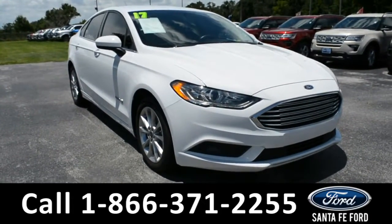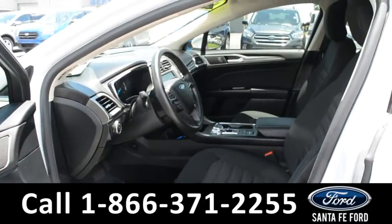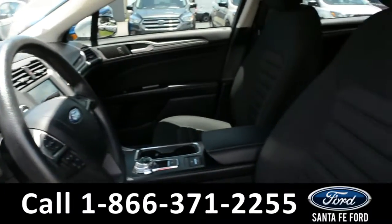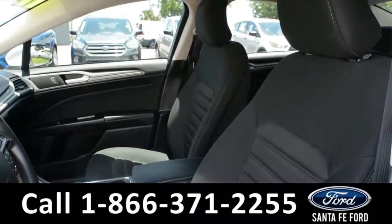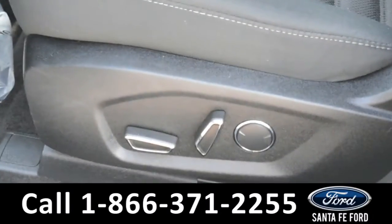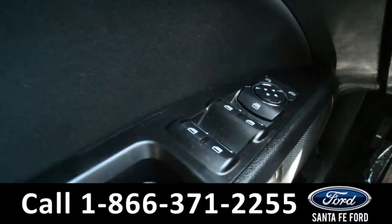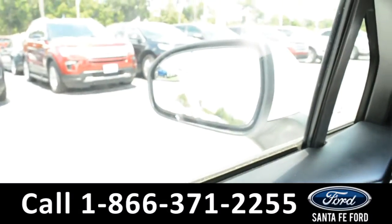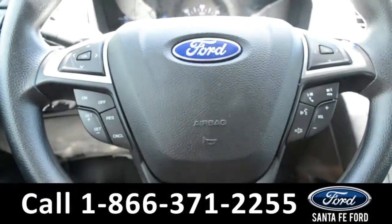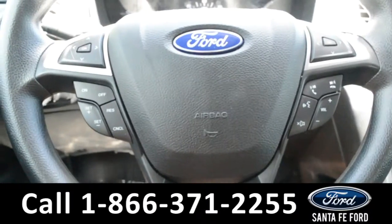And now let's take a closer look at the inside. Here's a closer view of the front row. The interior is a black cloth and the driver's side seat is powered. The windows, locks, and mirrors on this vehicle are all powered. Located on the steering wheel, there's Bluetooth, cruise control, and media functions.